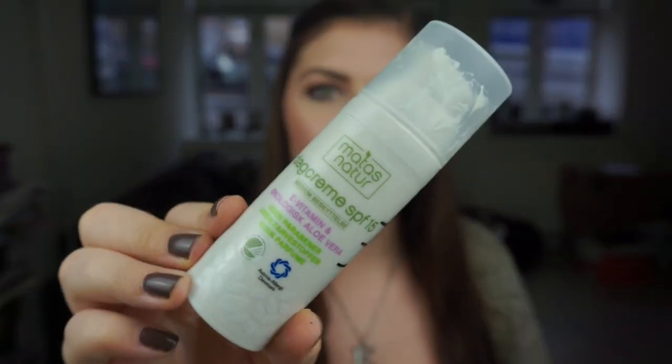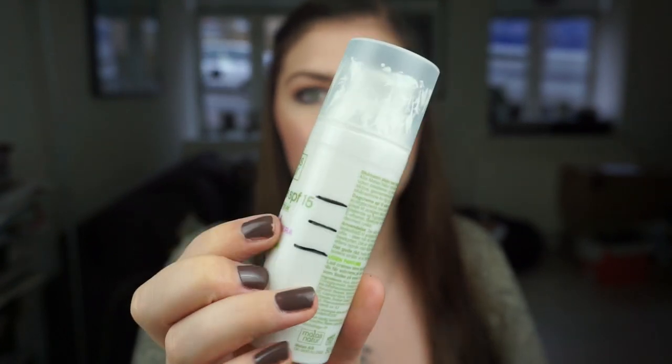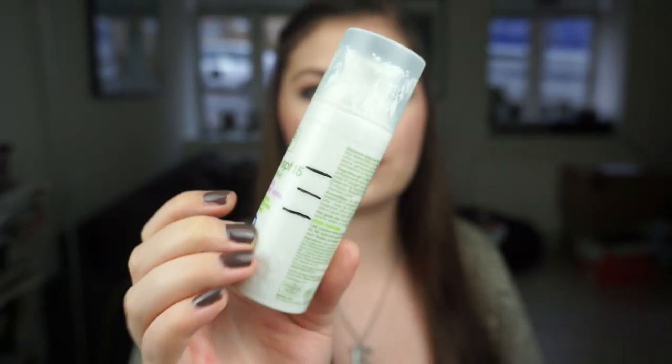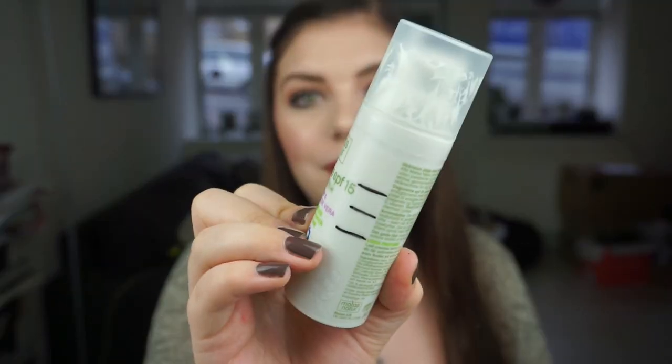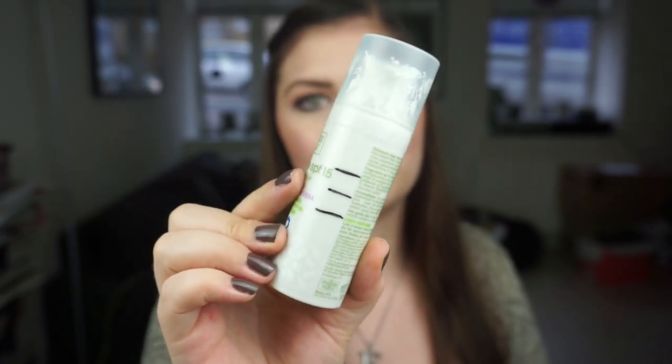Then I have my day cream from Matas Natur with SPF 15. I am using this every single day and as you can see on my markings I am making very nice progress — first update, second update, and now third update. For the intro I didn't mark it but I'm guessing I was down to here, and I use this every single day whether I'm wearing makeup or not.